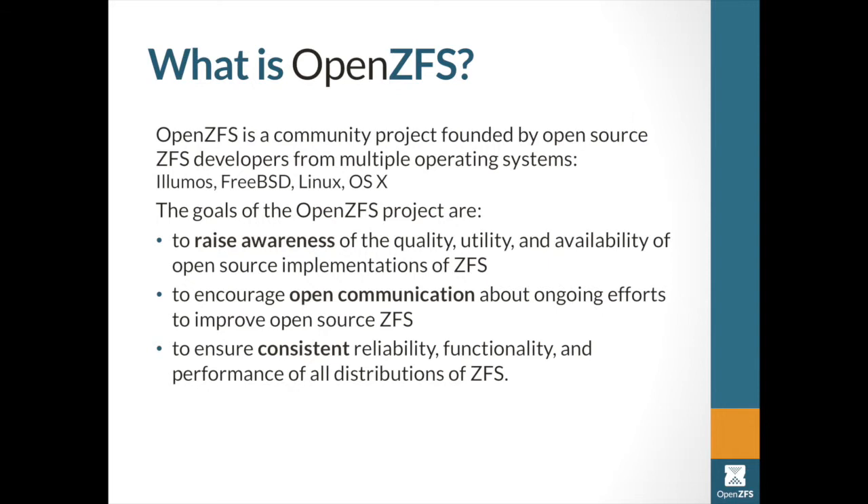OpenZFS is a community project bringing together the ZFS implementations in Illumos — which itself has got a lot of companies working on it — as well as Linux, and just recently the Mac implementation has joined in as well, though they haven't got code shipping from this yet. The goals are very much to drive awareness of ZFS and get people who want to be involved producing quality code that works across all of the platforms. Encourage communication about what's going on — that's why I'm talking to you about OpenZFS. The initiative came together a few months ago, so we're ramping that up.